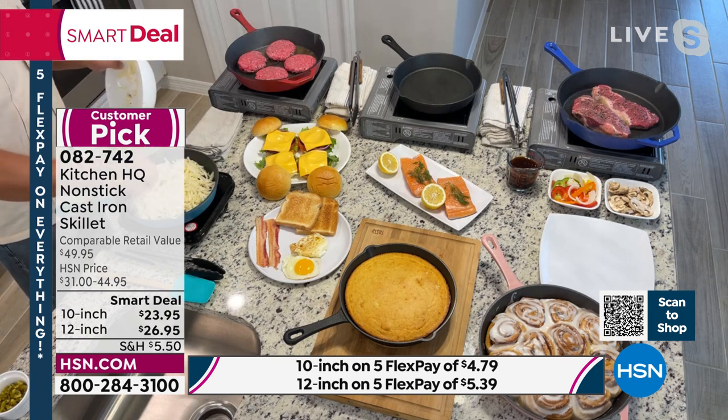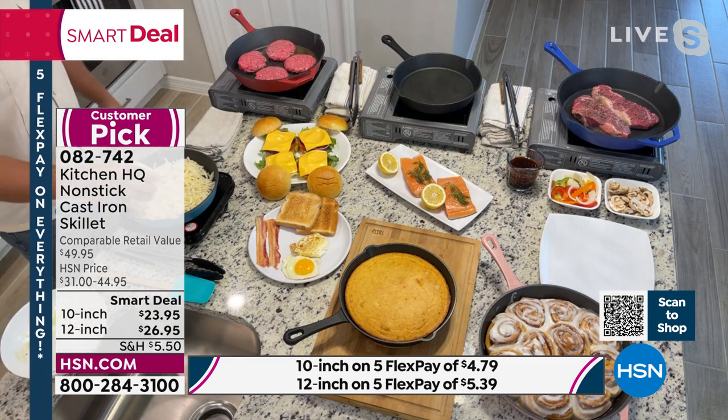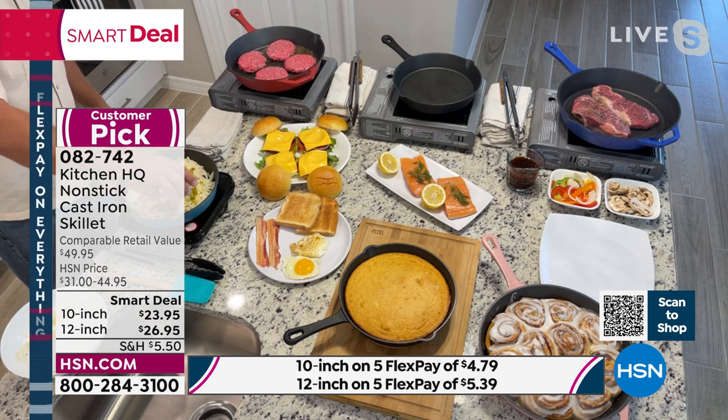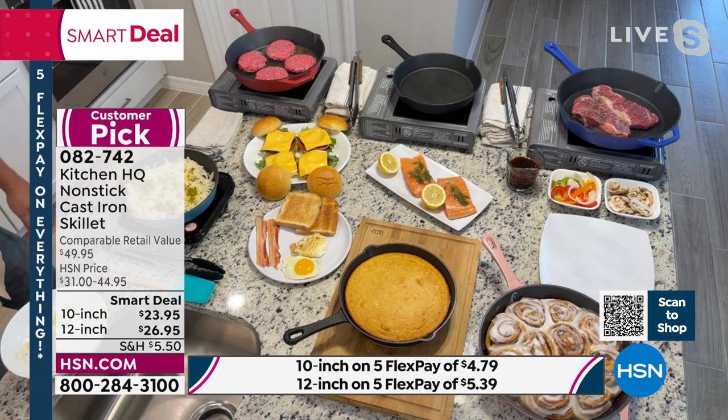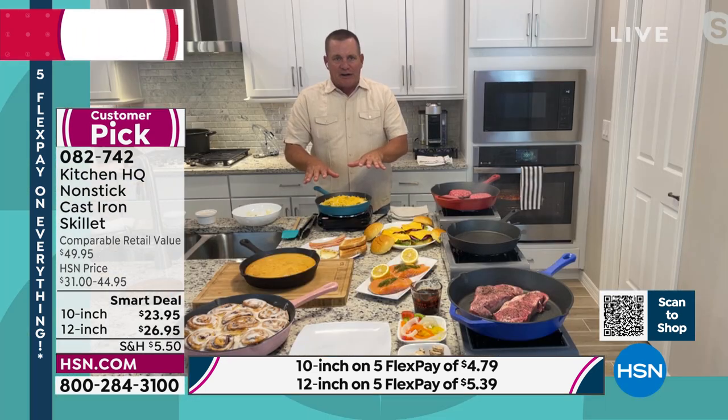We'll put some hash browns in here to go with our breakfast. You can have fun with this — add some diced jalapeños, maybe you want to spice it up a little bit, add some onions and bell peppers. I'm going to throw some cheese over the top of this and let it melt down. Cheesy hash browns in a casserole like this in cast iron — it doesn't get any better.